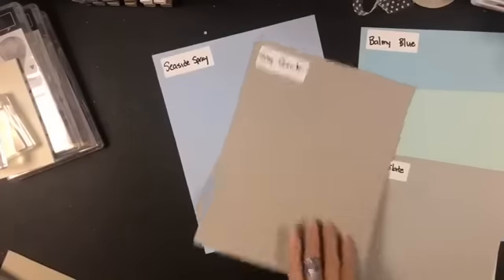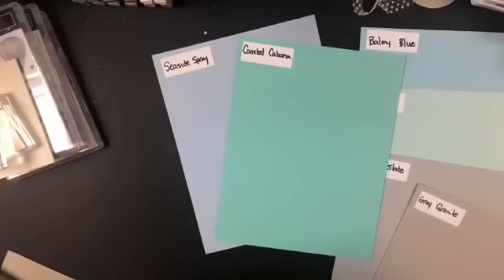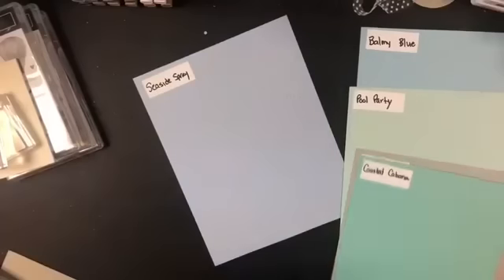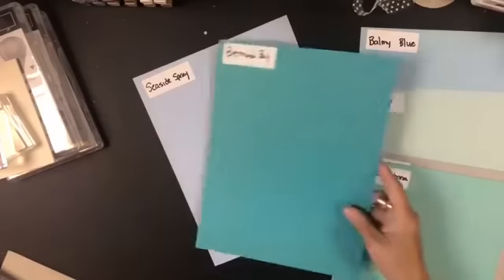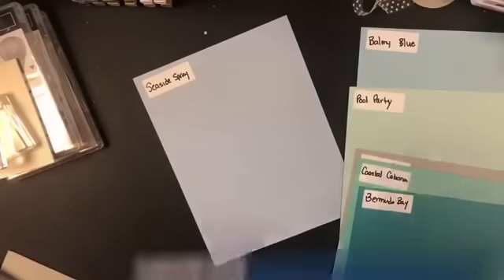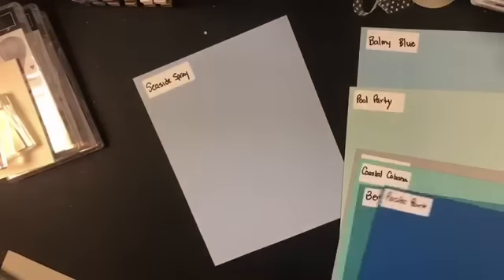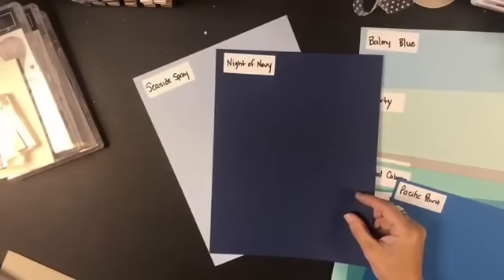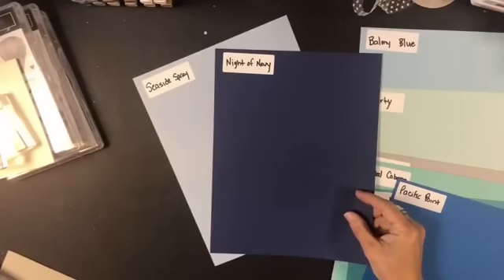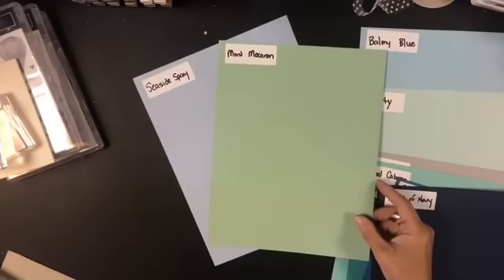This is Coastal Cabana — I know you're thinking why are you comparing those, they aren't even close — but I just want you to see where it fits in the color families. Bermuda Bay, Pacific Point — pretty color combination. And Night of Navy with Seaside Spray is a gorgeous combination; I can't wait to do the magnolia stamp with that.